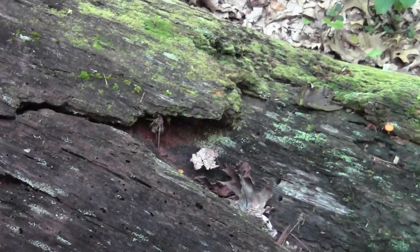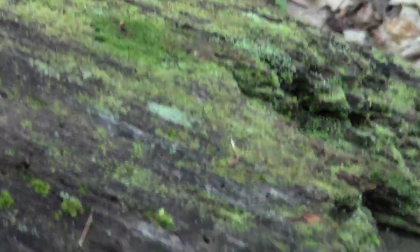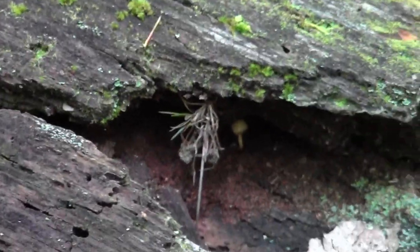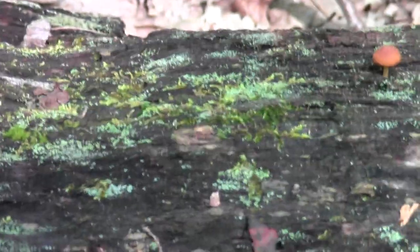Check out the impossibly charming tiny stuff that I'm finding. A little micro mushroom. A little old log cavern. Some more micro mushrooms. The moss.